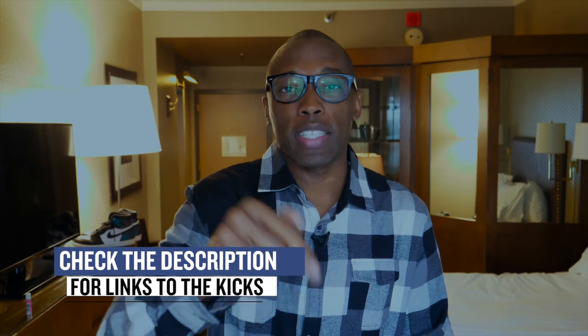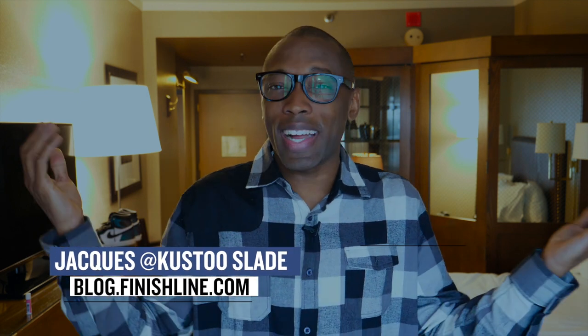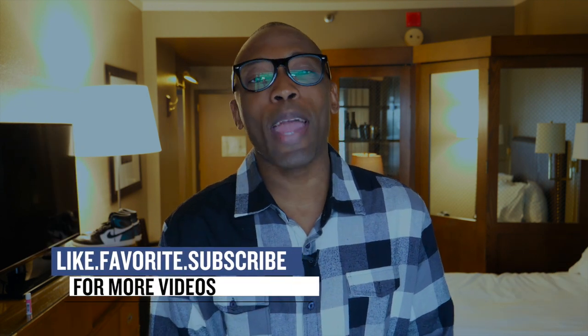Okay, as always guys, I want to thank you for watching. Make sure you like, favorite, and subscribe, and check below for links to all of the shoes I talked about in the video today. I am Jacques Slade. This is the Heat Check presented by Finish Line, live from my hotel room. With that being said, as always guys, I appreciate you, and I'll see you soon. Peace.